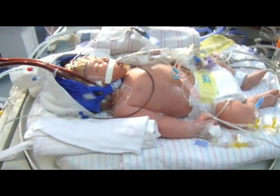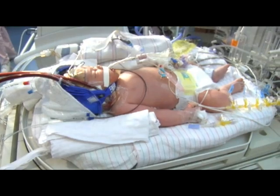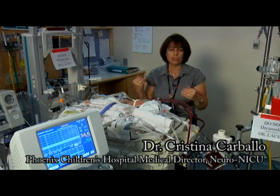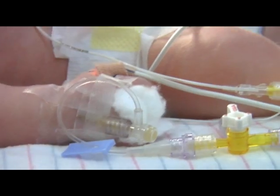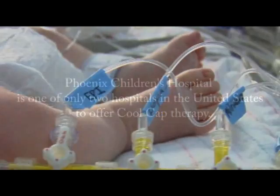In this little one's case, the baby had some trouble before delivery, had shoulder dystocia during delivery, there was lack of oxygen, the baby came out floppy, requiring total respiratory and cardiac support.